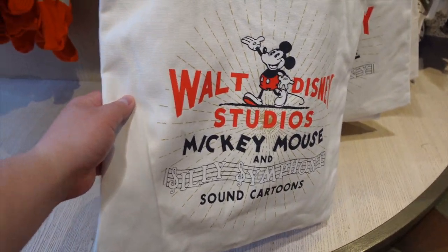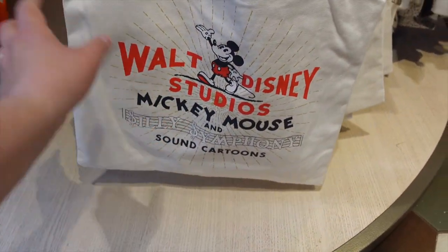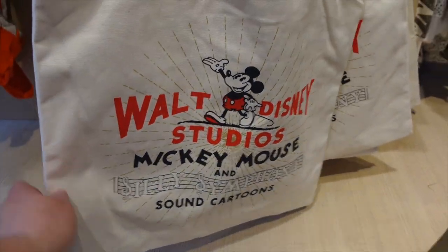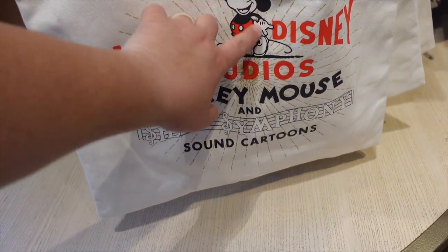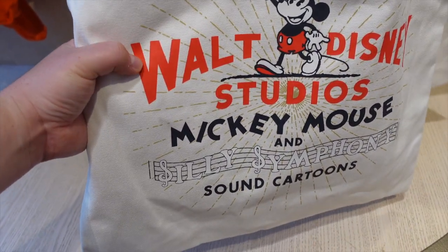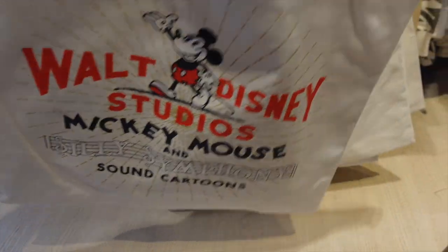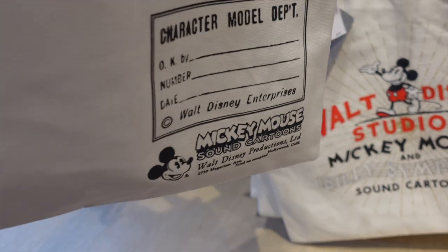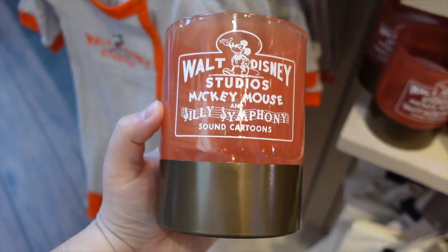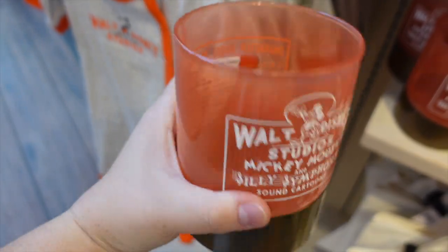For those into tote bags, we have one for $39.99 — quite high quality. On the front it says Walt Disney Studios Silly Symphony. It has more of a custom ink finish rather than vinyl, so it feels really nice. On the back it has some detailing on the bottom as well.